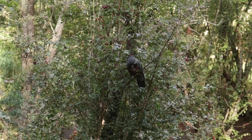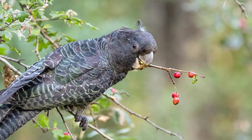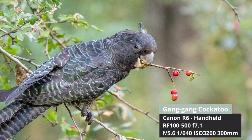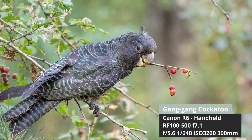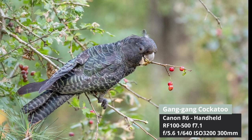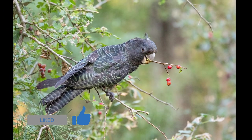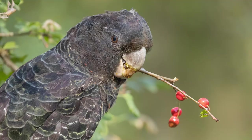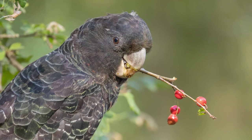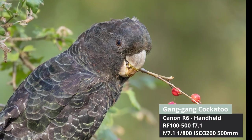It didn't take long before we heard the birds feeding — it's a very distinctive sound as they bite open these fruits for the seeds in the middle. The versatility of the zoom was instantly apparent. We approached this bird and it was almost too big in my frame, so I was able to zoom out to 300 millimeters and capture this feeding pose. I quite liked how it had those berries coming out of its mouth. I thought I might try an actual headshot, so I simply turned the zoom to 500 millimeters and cropped that image in and got this beautiful headshot.